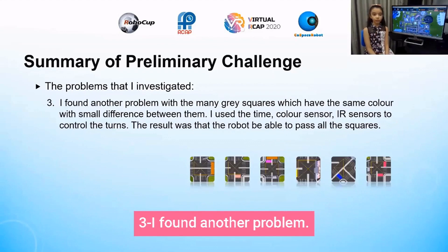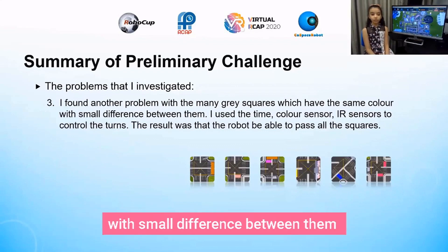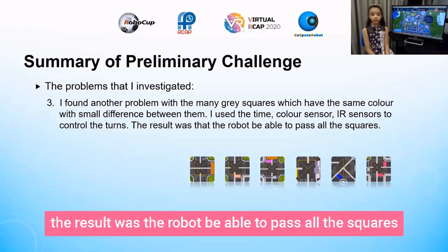Problem 3: I found another problem with the many grey squares which have the same color with some difference between them. I used the color sensor or IR sensor to control the detection. The result was the robot was able to pass all the squares.